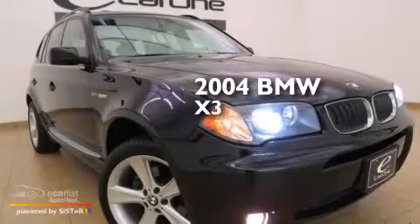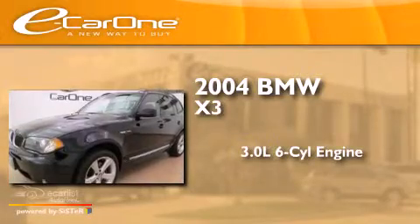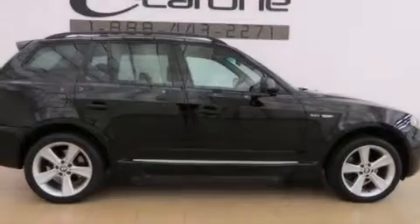This is a 2004 BMW X3. It features a 3.0-liter, six-cylinder engine, an automatic transmission, and all-wheel drive.